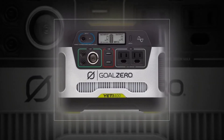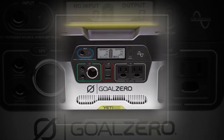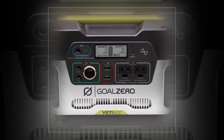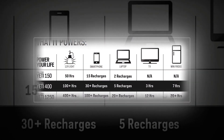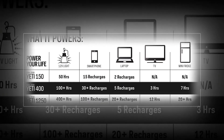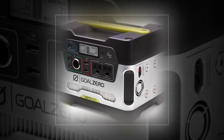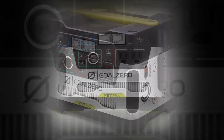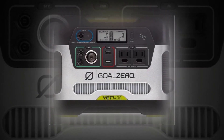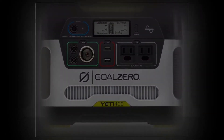Goal Zero Yeti 400 — 396Wh lead acid battery portable power station that can power up to seven devices at once. Features 33A at 12V continuous, 300W/600W surge pure sine wave inverter, 2.1A USB ports, and 120W 12V ports. Charge phones, tablets, laptops, cameras, and most small devices. Provides backup power for small appliances, lights, and more. Recharges from AC, 12V, or solar panels.